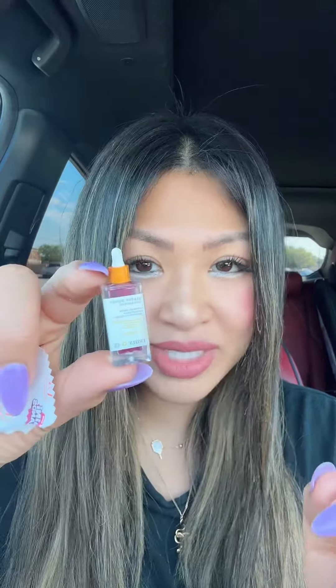Last one — what do we have here? We have these cute Truly aftershave glazed donut oil — how cute! I didn't get the ones I really wanted, like the Tarte, the e.l.f., the NYX, or the Urban Decay, but your girl will be opening more, so stay tuned!